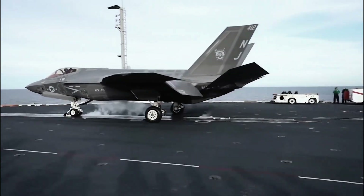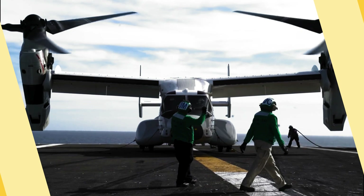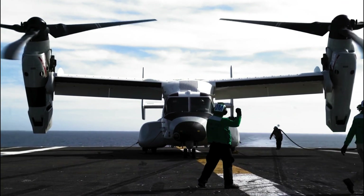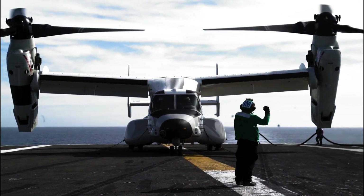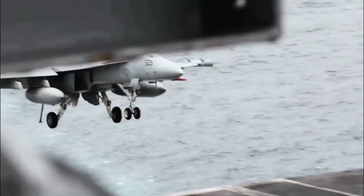Both certifications are designed to prepare carriers for future operations. The recent certification also marks the first time the CVW-2 and Vinson Carrier Air Wings are fully integrated and operational together since the addition of the F-35C Lightning II Joint Strike Fighter.